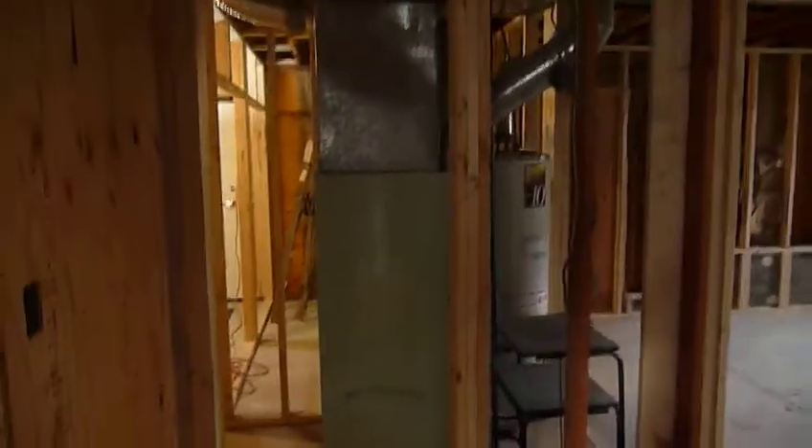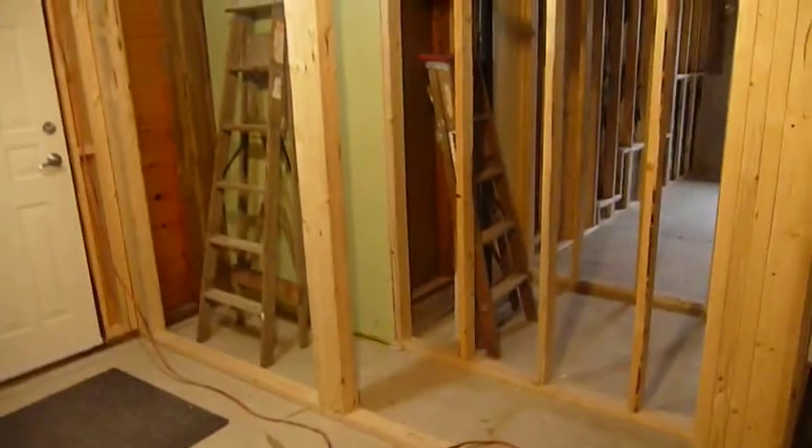It goes around the corner there, and as we come in here, this heat pump all has to be replaced but it's still here for the moment. This is our new entry to the laundry slash mudroom — laundry, there's our new exit to the garage, and here are our framed-in closets that are going to be in our mudroom. That is the work so far.